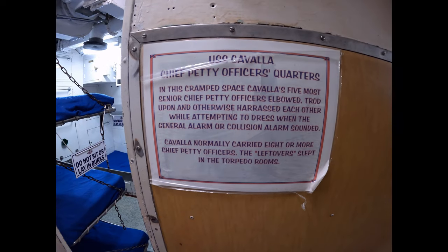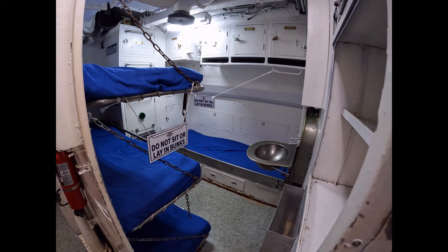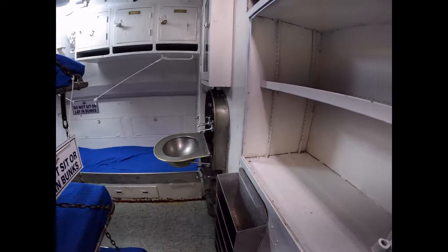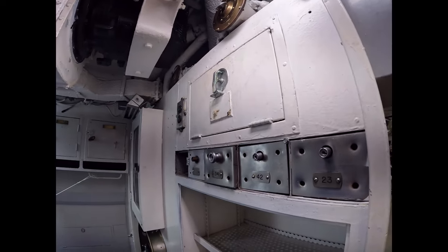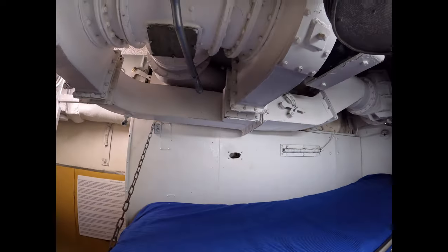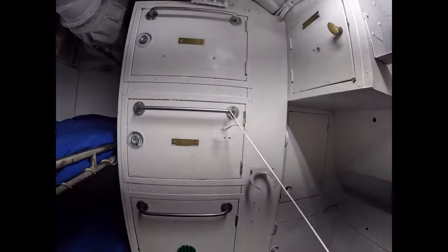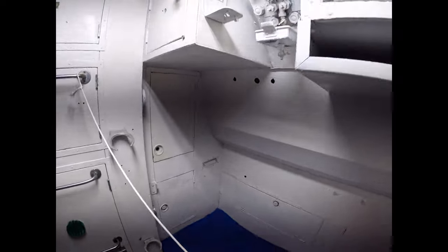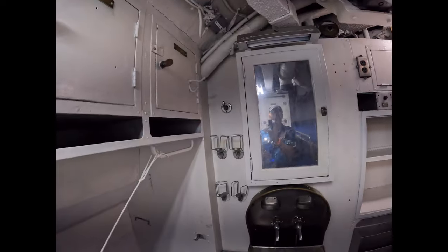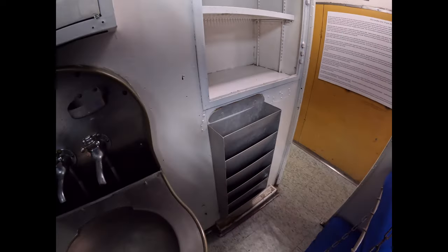Cavalla Chief Petty Officers' quarters. In this cramped space, Cavalla's five most senior Chief Petty Officers elbowed, trod upon, and otherwise harassed each other while attempting to dress when the general alarm or collision alarm sounded. Cavalla normally carried eight or more Chief Petty Officers — the leftovers slept in the torpedo rooms. It is tight in here. There's not a lot of room. Very, very cramped. Fascinating gauges — I wonder what they were for and why they were there. And then the sink — one for everyone.